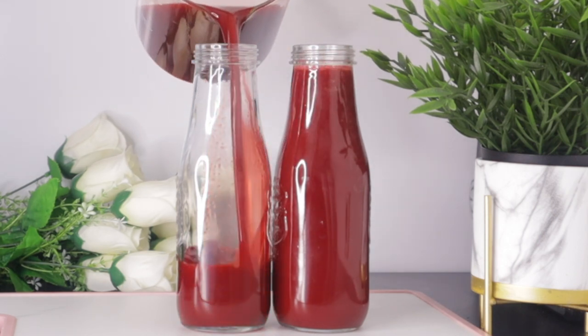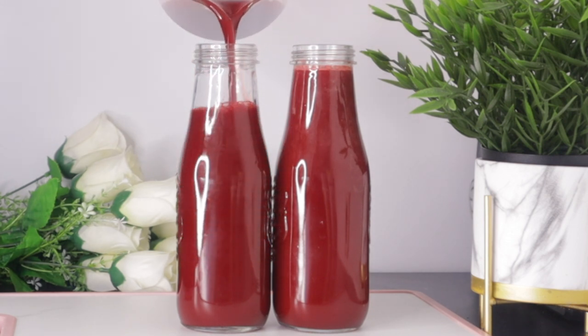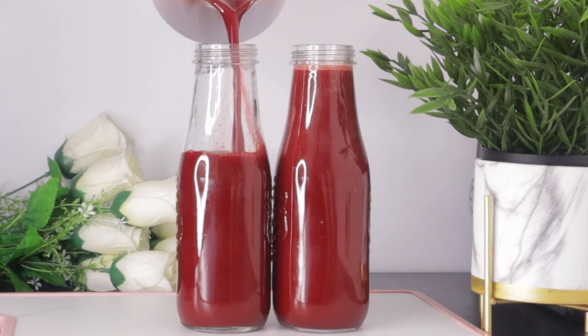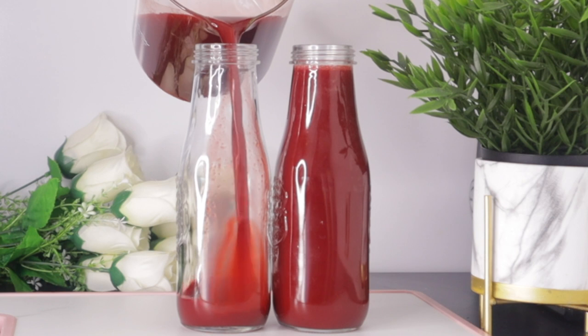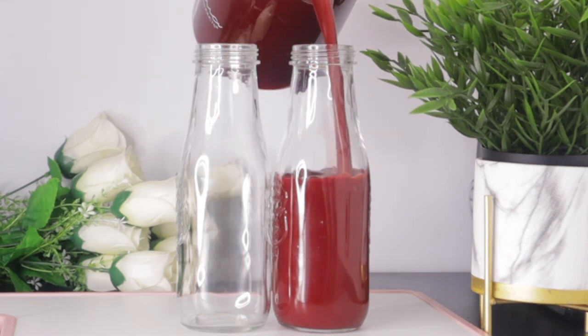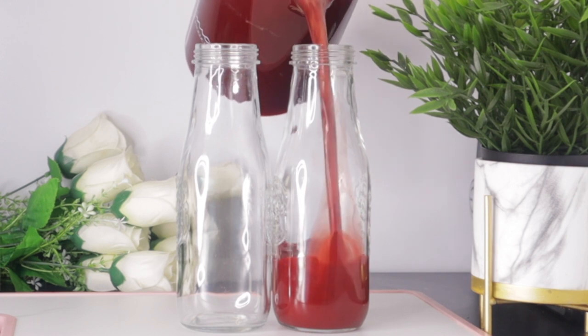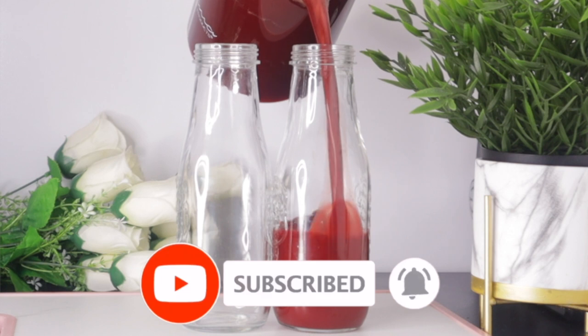This drink is rich in antioxidants, vitamins, and minerals for anti-aging benefit. It also reduces inflammation and promotes collagen production, which helps improve skin elasticity while keeping you looking young and nourished. Welcome everyone, and thank you so much for watching. If you're new to this channel, please don't forget to subscribe and turn on your post notifications.